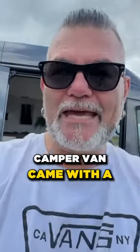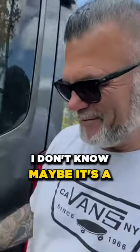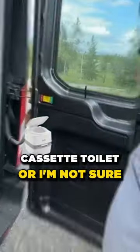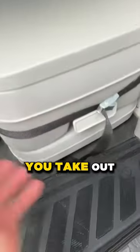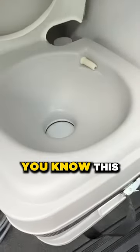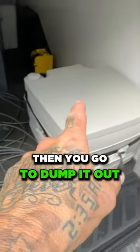Inside this camper van came with a — I don't even know what kind of bathroom it is. Maybe it's a cassette toilet, I'm not sure. One of these. It's got a little fleshy thing there and a little bottom piece you take out. Your standard little — it gets you, push that and that opens and all the goodies go down there. Then you got to dump it out.